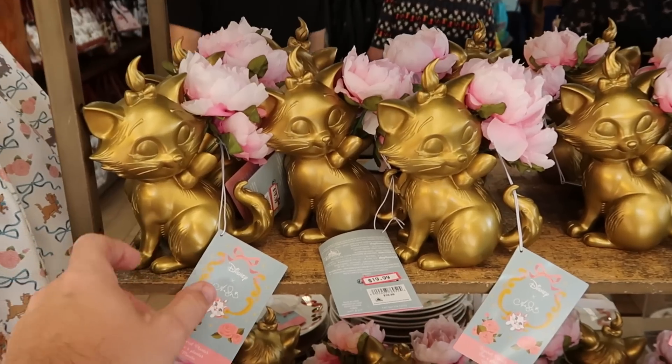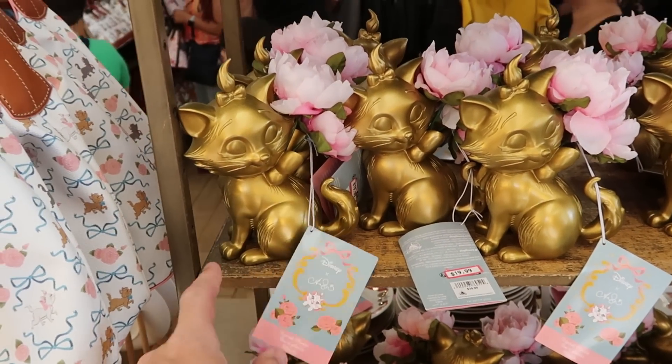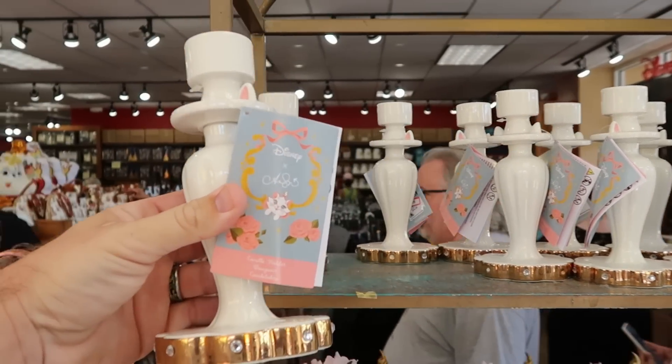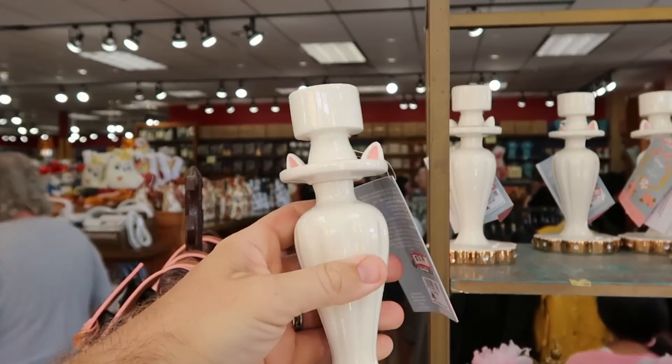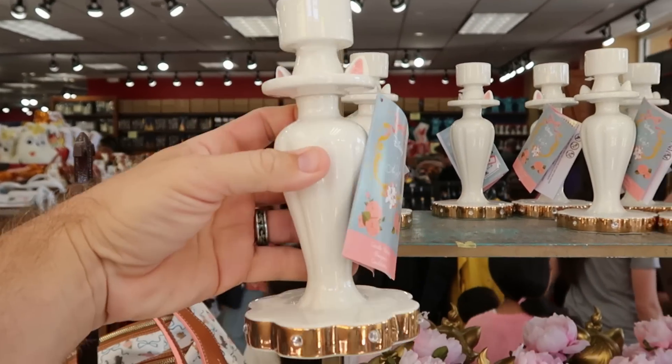Right next door, they do also have those nice gold planters with Marie — originally $40, now $19.99. And right up here, check out the candlestick holders. These are really nice with the gold accents — lots of little rhinestones at the bottom, and you even have Marie's cat ears on the top. $12.99 marked down from $35.